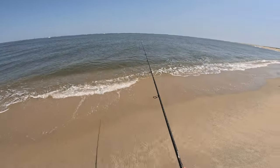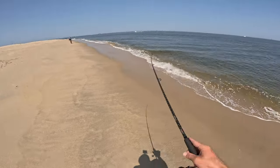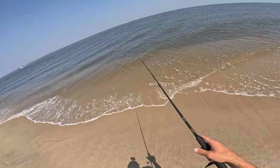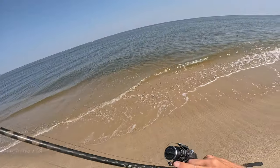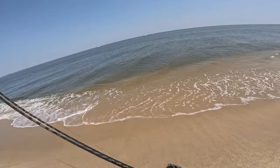This is disgusting, dude — this water looks this good and there's no fluke in it. No one's catching, I saw one short fluke, I got one hit. Man, I'm gonna be leaving here really soon.